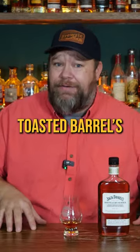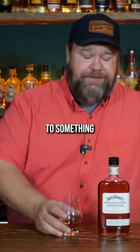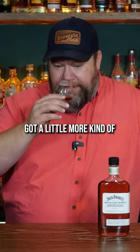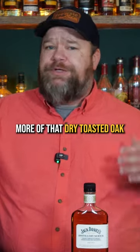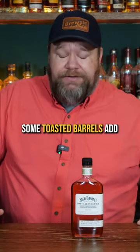My history with toasted barrels is a little hit or miss. I like when toasted barrels add a little apricot flavor to something — not a huge fan when it adds a ton of barrel char. This one smells like it's got a little more of that dry barrel char on it than apricot. It definitely picks up more of that dry toasted oak than those sweet apricot flavors that some toasted barrels add.